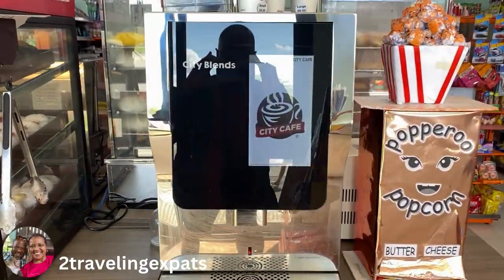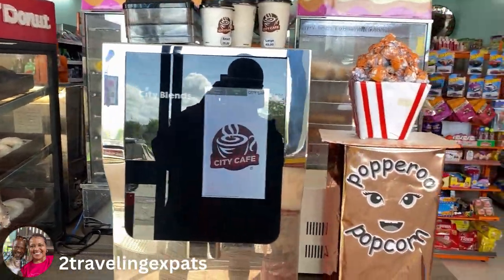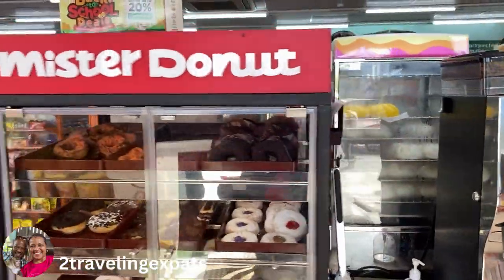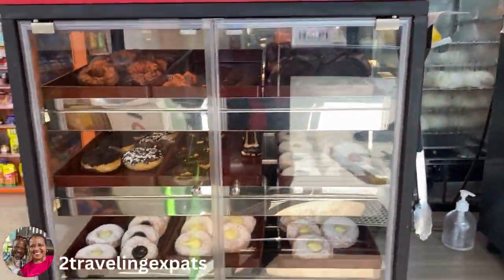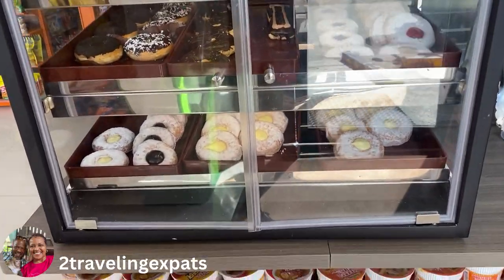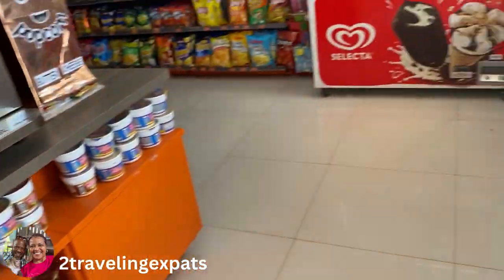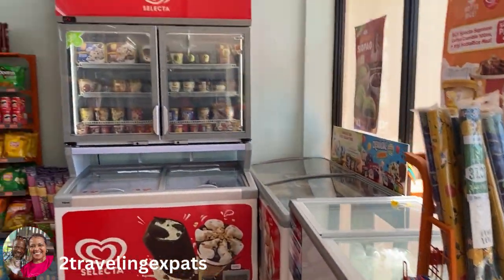There's your standard coffee machine right there, there's some popcorn there, and over here you have Mister Donuts which sells all sorts of little pastries, donuts, chocolates, and goodies. They have the hot soup, and let's go over there.